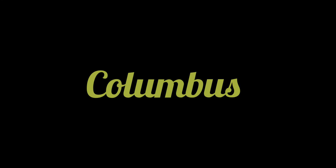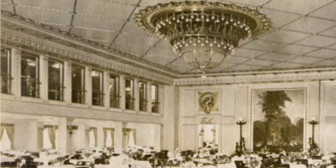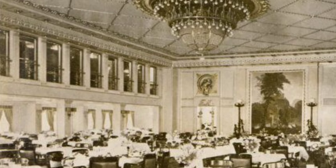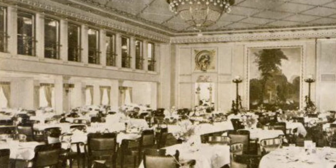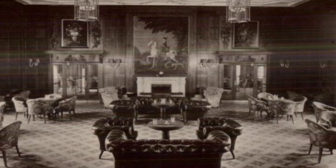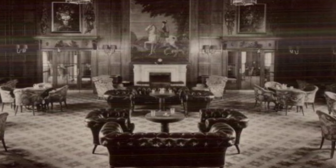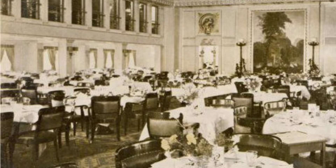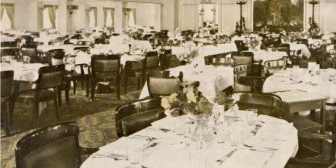Her name was supposed to be Columbus. The Columbus's interiors were stunning, as she was filled with skylights and paintings of what was supposed to be her namesake. She even had a drawing room, and her smoking room was decorated in a stunning old Dutch style. Her first-class dining room had a stunning gallery above it, adorned with golden trimmings. There was even a children's playroom!